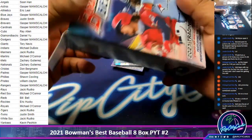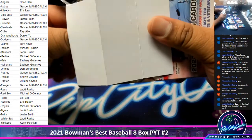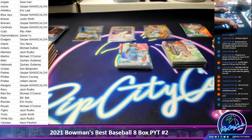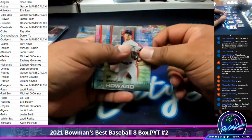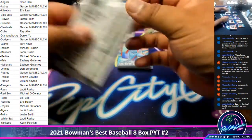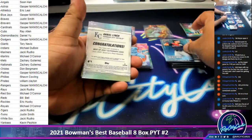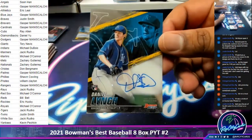Of course — of course in a box I give away you get a nasty autograph like that. You deserve it, my guy. Got Daniel Lynch, Royals autograph.